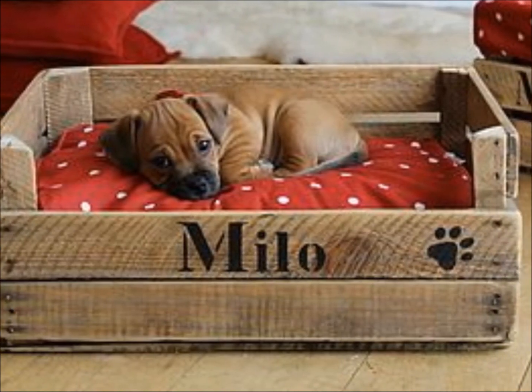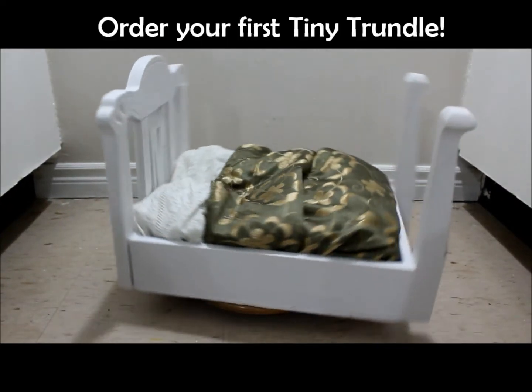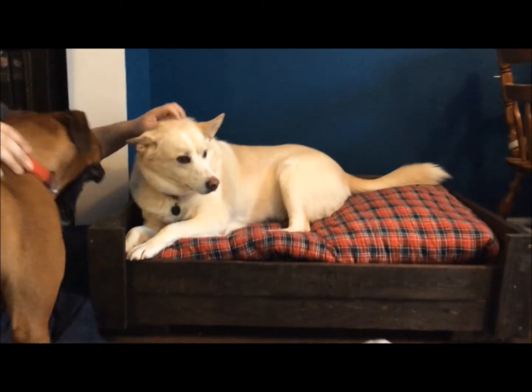We even do custom wood burning engravings! Tiny Trundles provides your dog with their own miniature bed, complete with blankets, pillows, and a mattress. They'll feel like royalty while you're finally getting a good night's sleep!